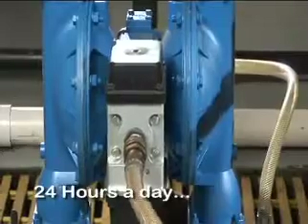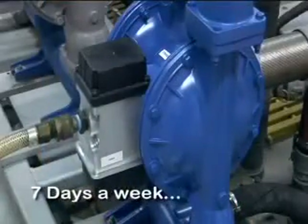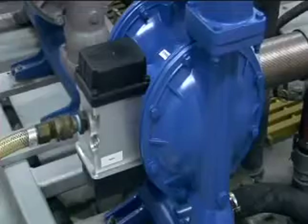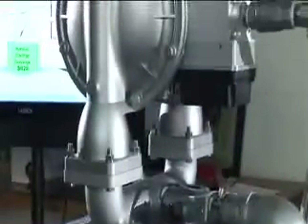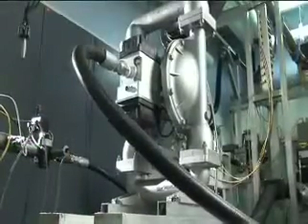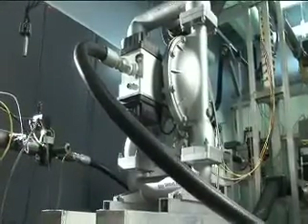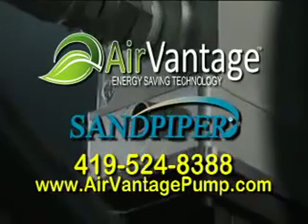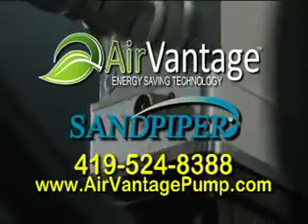24 hours a day, seven days a week — AirVantage energy saving technology from Sandpiper: the best way to maximize your investment in effective pumping solutions for your operation. For a free AirVantage site analysis and fully functional 30-day trial pump with AirVantage energy saving technology, contact your local Sandpiper representative.